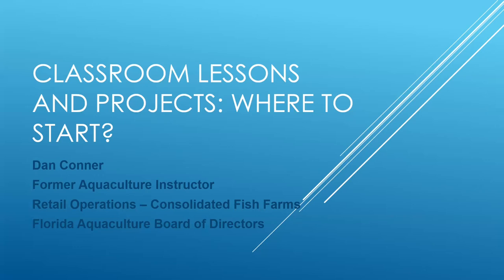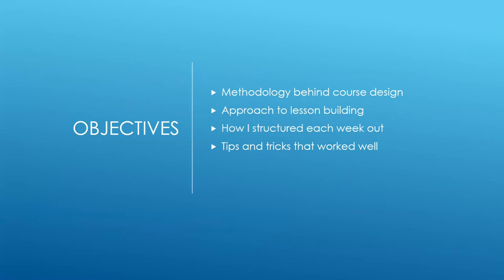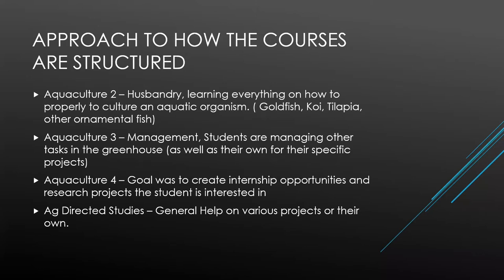I'm also on the board with sturgeon farmers, alligator farms, and tilapia guys down south, so if you need contacts in those areas I can hook you up. I wanted to be as blunt as possible, coming from my teacher hat - giving you things I think went well, things I didn't do very well, and things I would make better to help you avoid some pitfalls. We'll cover how I set up the courses, my methodology, how I build lessons, and tips and tricks from my eight or nine years teaching.